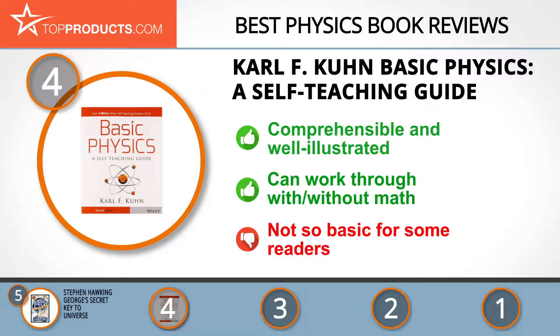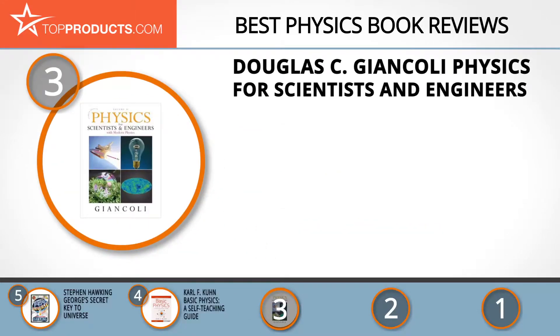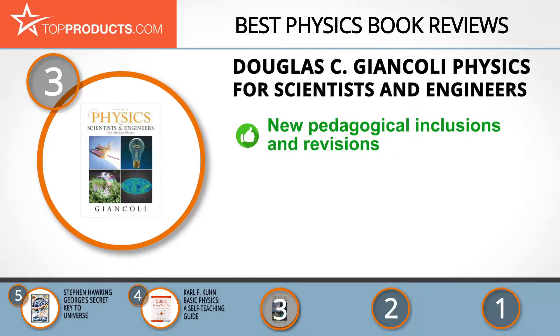You also have the option of choosing a mathematical or non-mathematical approach to solving problems. Nonetheless, some readers think it assumes they have prior knowledge. The next product on our list was chosen because it is a great choice for people looking for a physics book with lots of bells and whistles.